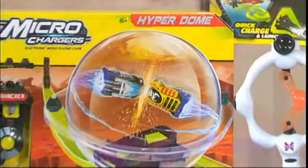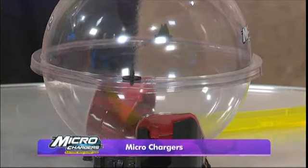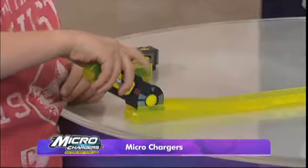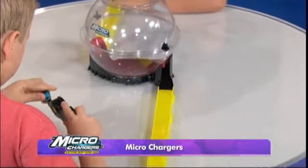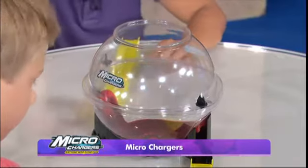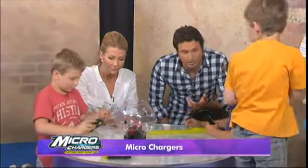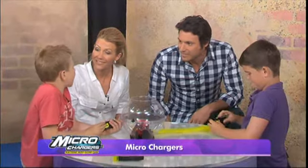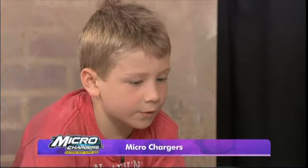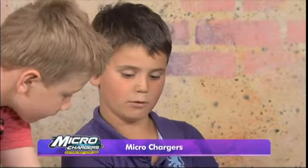This is called Microchargers. The ultimate Microchargers champion will be decided in this all-new Hyperdome. It's a car-to-car battle like you've never seen before. Launch the Microchargers Stunt Cards into the Battle Dome — two cars will enter, but only one will survive. The beauty of this thing is they only take about 10 seconds to charge and they're super, super fast. I like it because they go so fast. There are different types of cars. The Stunt Cards do cool tricks. This is a battle, isn't it?